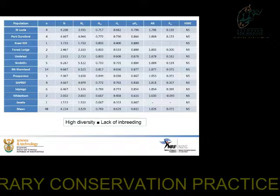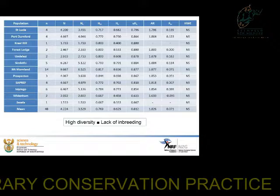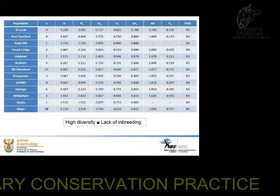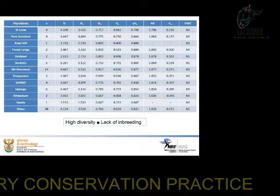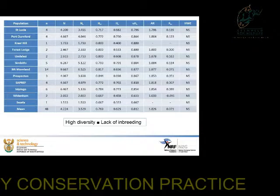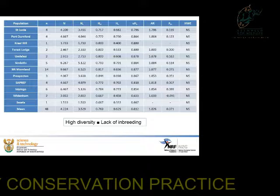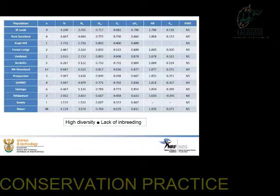Genetic diversity estimates were very high, even though the sample size in some populations was very low. Overall, we had a mean expected heterozygosity of 0.629, an observed heterozygosity of 0.769, and the mean number of alleles was about 3.5. We also found a lack of inbreeding across all populations.